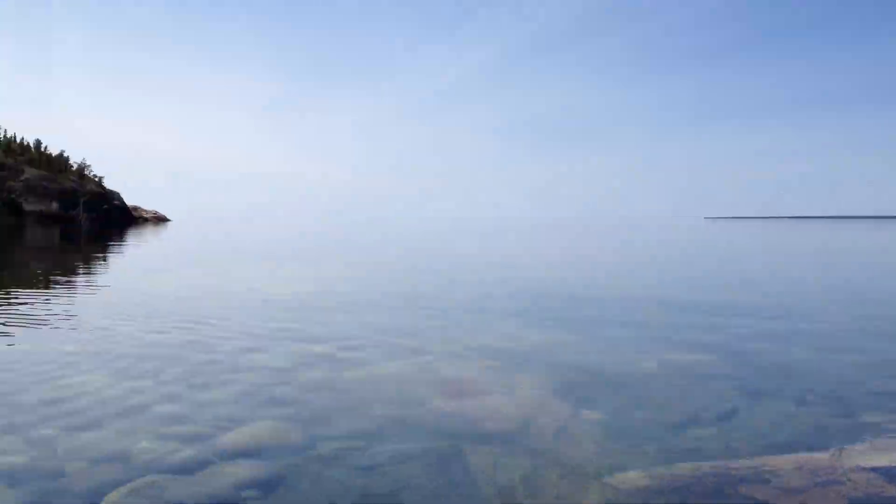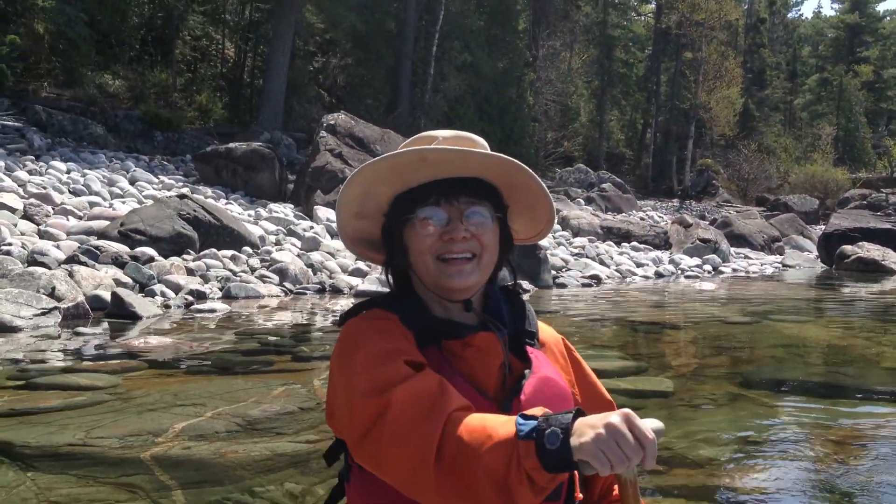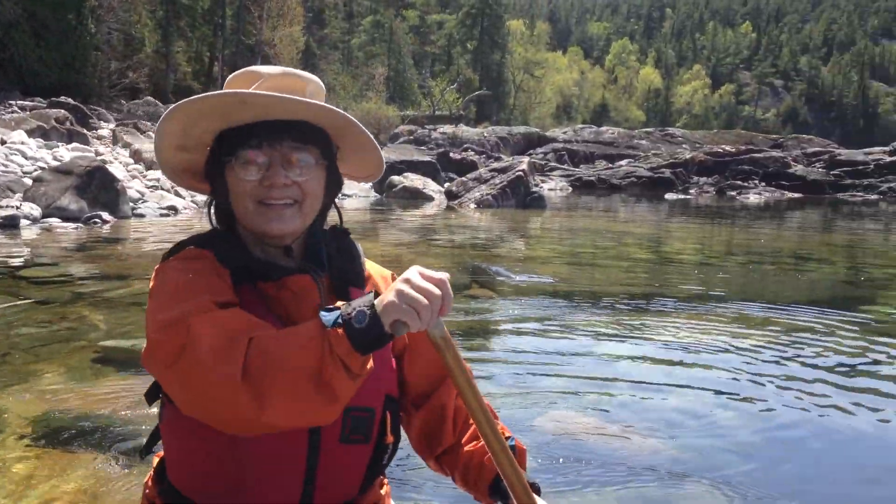All of this is made possible by the excellent paddling skills of Maria Udo. There she is.